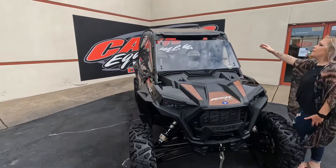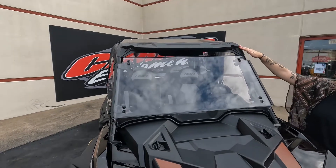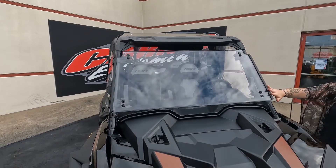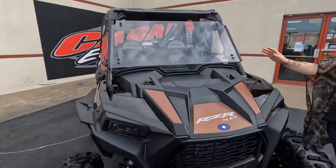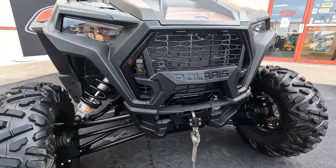Starting at the top, it does have an aluminum roof. This front plastic piece is for your tip-out polycarbonate windshield. On the front, it does have an aftermarket 4,500 pound winch.